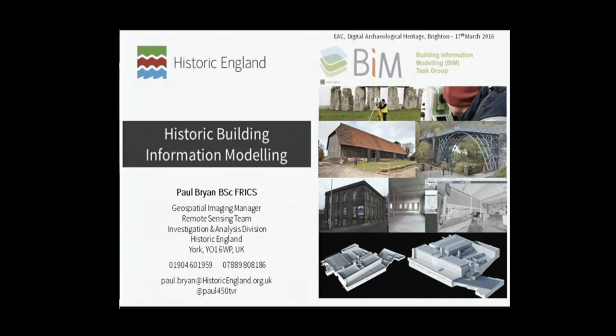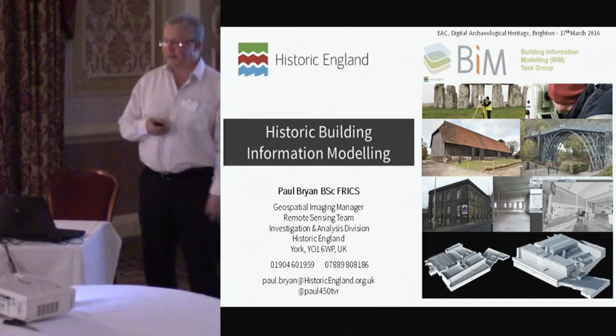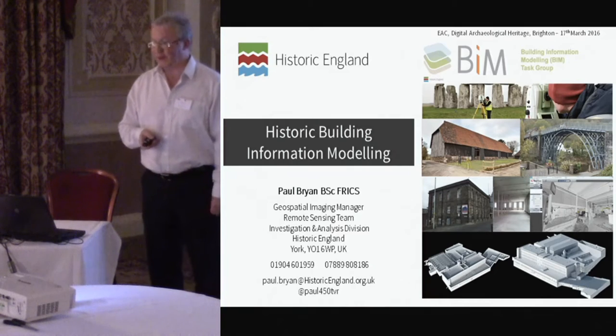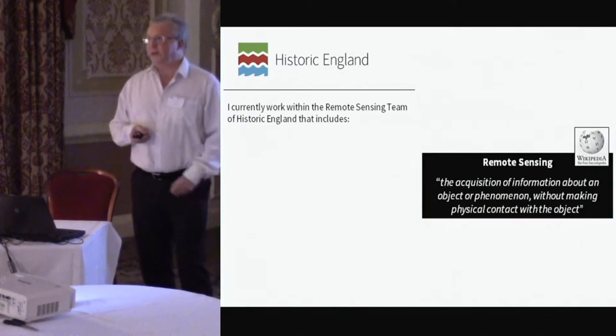Many thanks, Barney. Some of you may wonder why there is a GIS-focused presentation before BIM. The answer for me is that a lot of people actually think that BIM is just a GIS, so it's a sort of a transition — something to think about. Just a little bit of context to my talk.